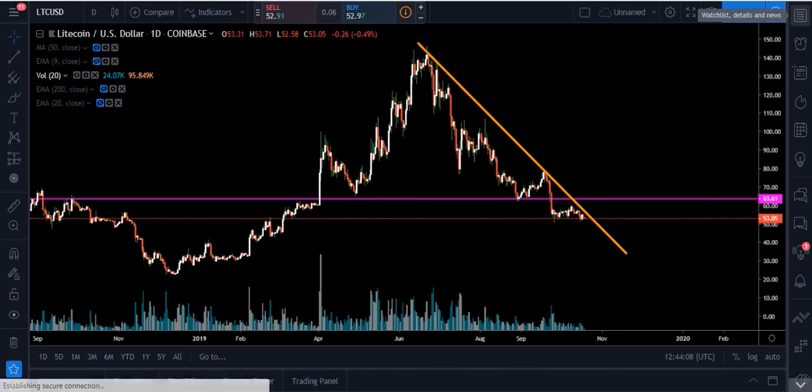Hey YouTube, what's going on? Chris here. I want to bring you all an update today of LTCUSD. Right now we're at $52.96. We're down 0.66%. It is 8:44 a.m. Eastern Time, October 19, 2019.